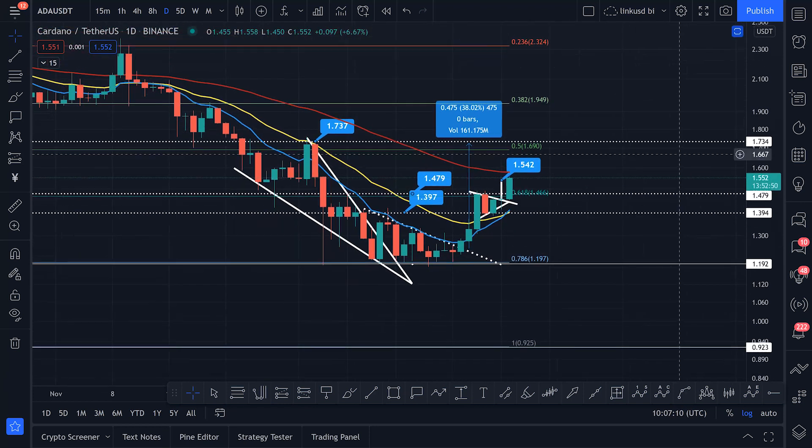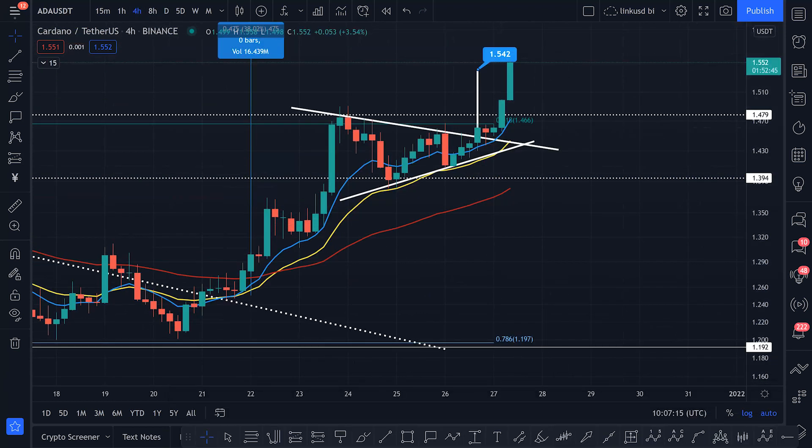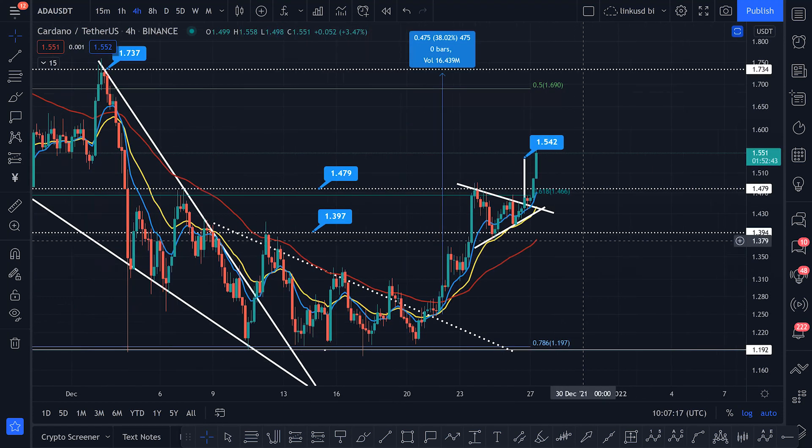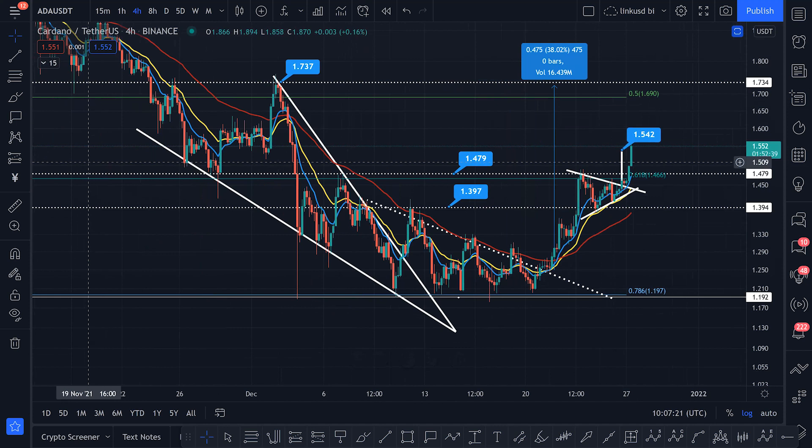You'll probably see it better on the four-hourly time frame. You can see what we were talking about when this was coming down. I haven't been able to do an update over Christmas but I've been trying to keep you updated as best I can. So we had this falling wedge tightening, tightening, tightening — we broke out and came back to the support line of the neckline of the wedge, creating this beautiful little descending triangle.